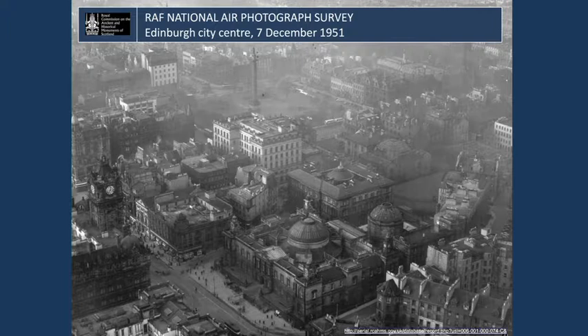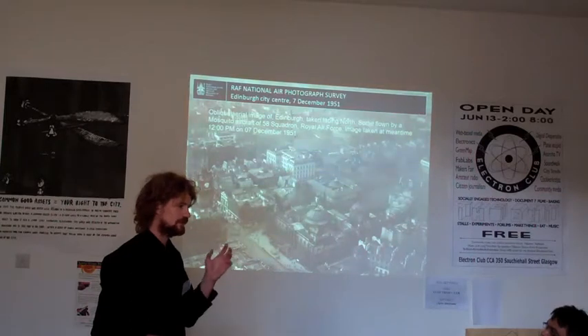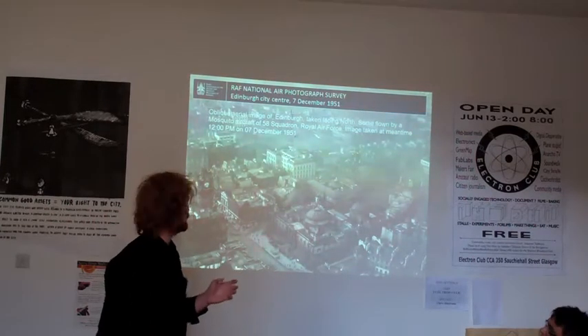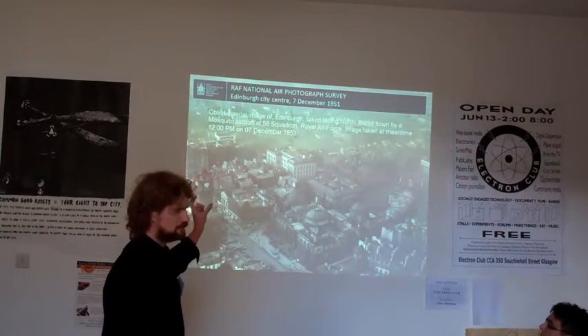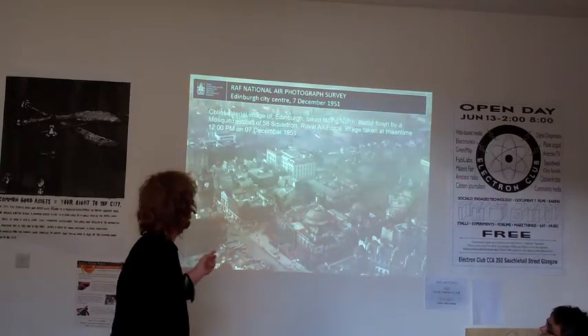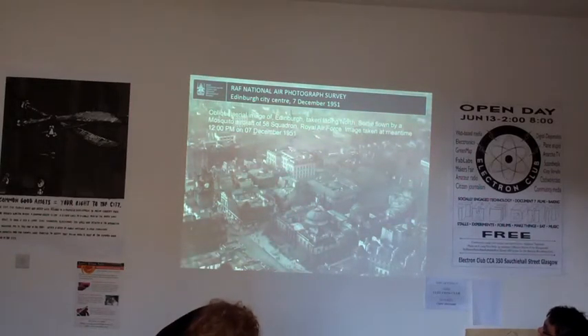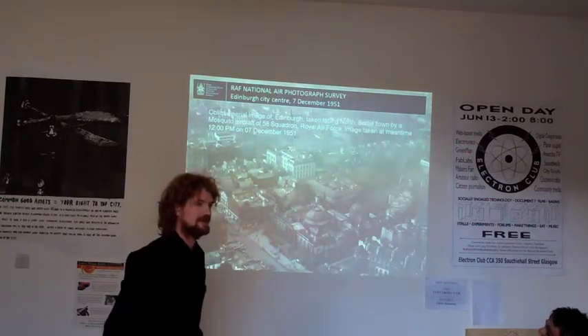We know the sortie reference and we have the metadata saying 12 o'clock, 7th of December 1951. That is where aerial photography really comes into its own — when you can say not only the year, but actually the day and date. This information was taken from a plot. And if you look at the clock in the image, you can even see it says 12:35 — so the metadata is not lying.